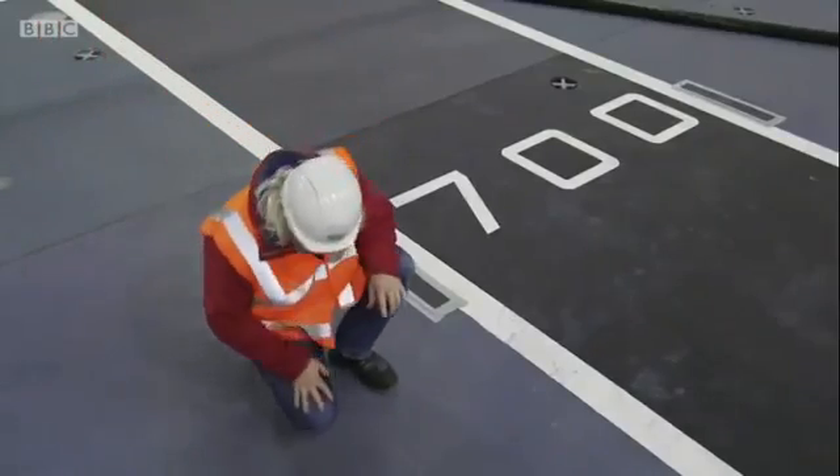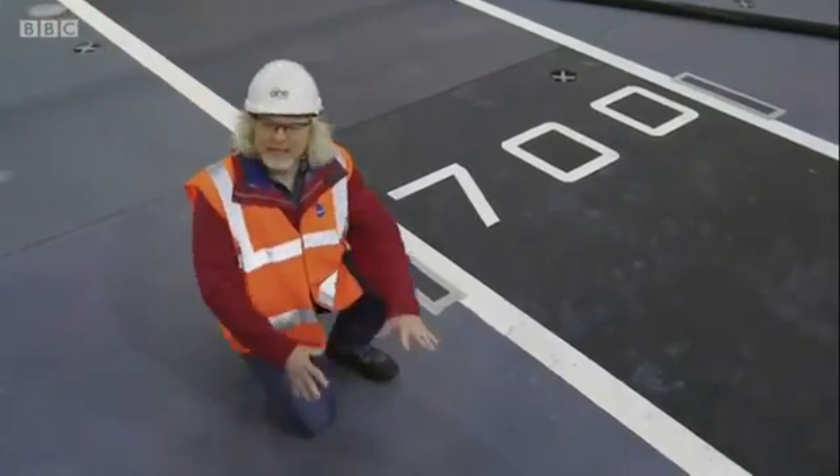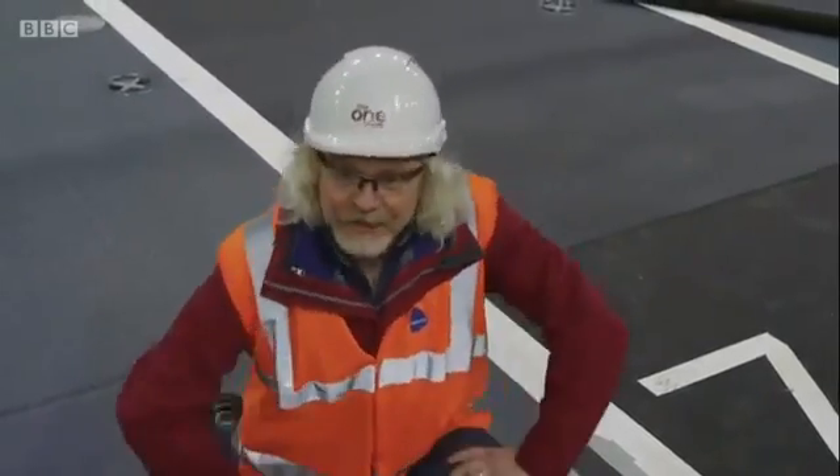This is the final coating. And even though it doesn't look like much, thanks to Brian's technology, this is going to be here for as long as the Queen Elizabeth sails the seas.